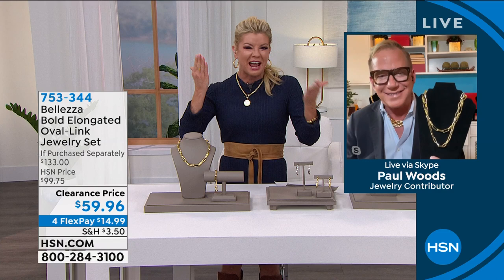We have a dynamite lineup this hour, Paul. This show is amazing — it's like a trip to Italy, but a trip to Italy on sale. Starting right here with the first gorgeous elongated link, the paperclip link.